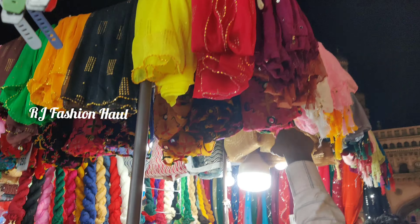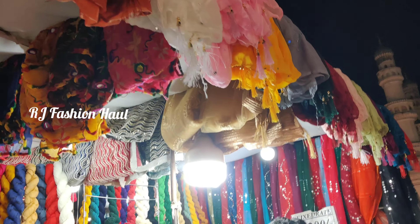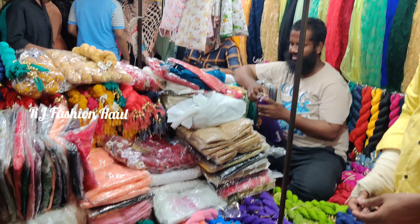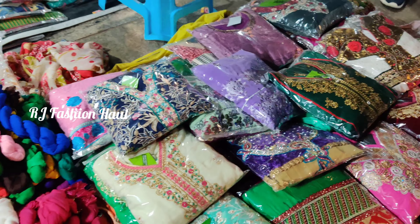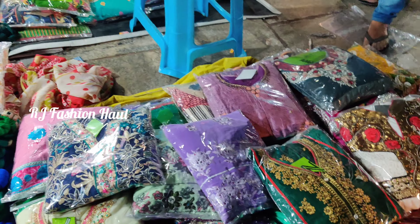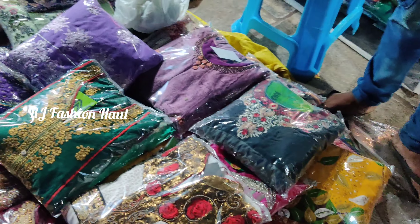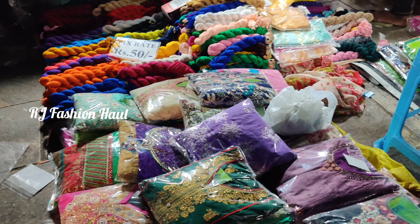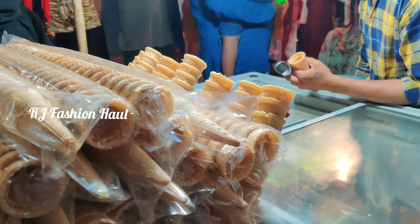There are people shopping here — ladies, kids, and home and kitchen items. There are also mobile covers and phone accessories. There are dress materials and suit sets available. The prices are quite high — around 100 to 200 rupees depending on the quality.